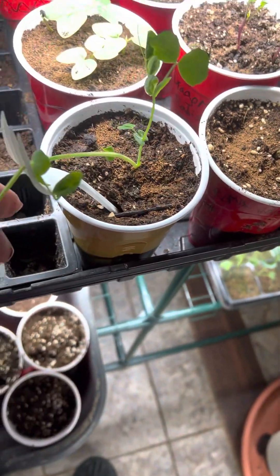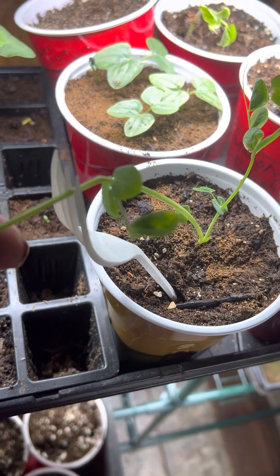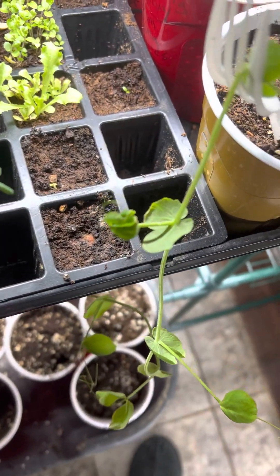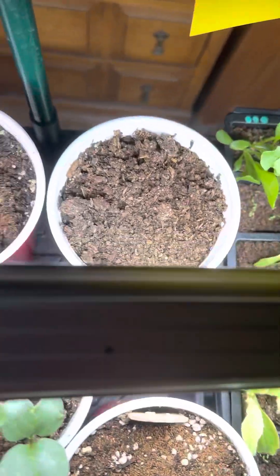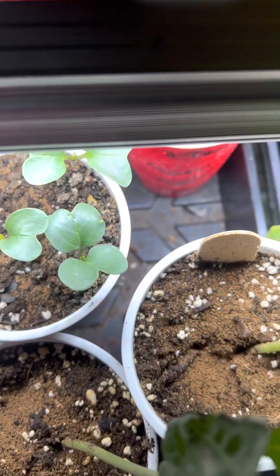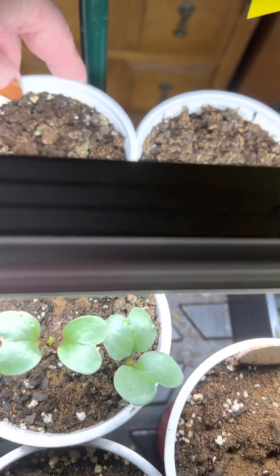These are Morning Glories. This is a pea plant and it got a little bit of a nick in it, if you can see it. But it's still hanging in there and it's been another two weeks. Let me see what this is — there's Dragontail Radish.